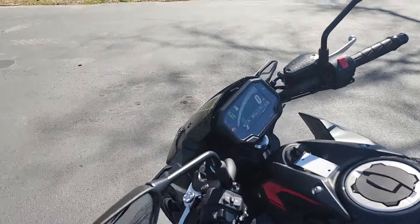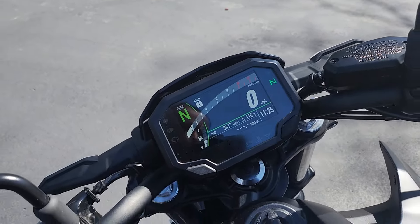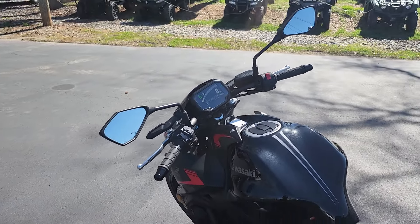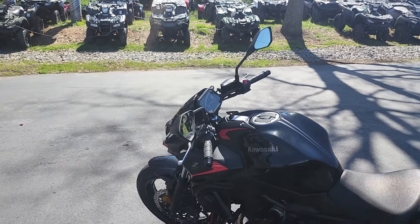Alright, let's crank it up. Doesn't get you into too much trouble unless you just make it. Just a fun little bike.